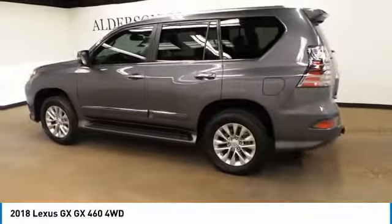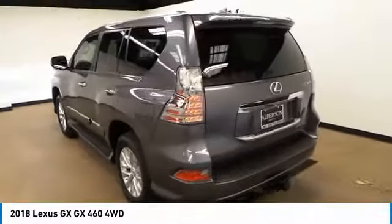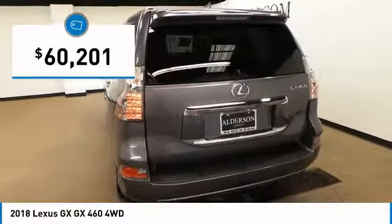A suspension system that helps enhance your capability and the best-in-class V8 fuel economy. And is priced below $65,000.